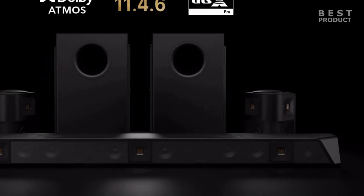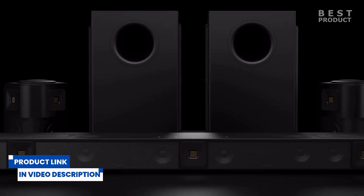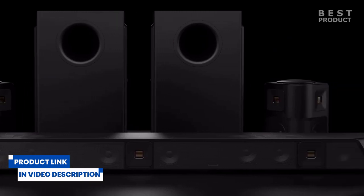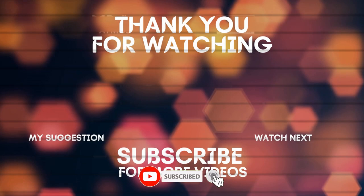For buying options and more information about the Nakamichi Dragon, check the links in the video description. If you want to see more videos like this, be sure to subscribe to my channel. Now, check out my two next videos. See you soon!